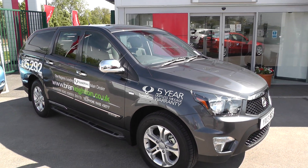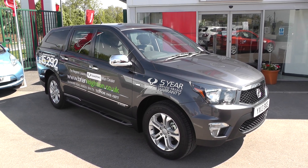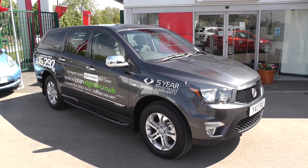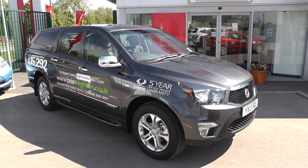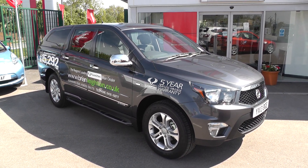Once again, thank you for joining us to view the Ssangyong Korando Sport. For more information, please contact our sales team on 01430 430 717. We're located 2 miles from Junction 37 on the M62 motorway.